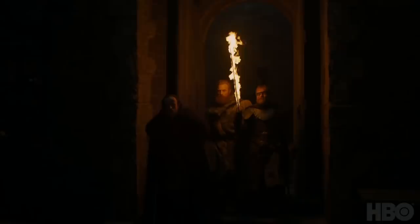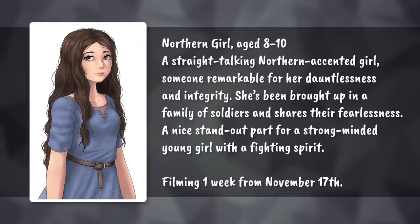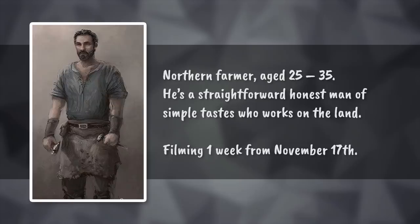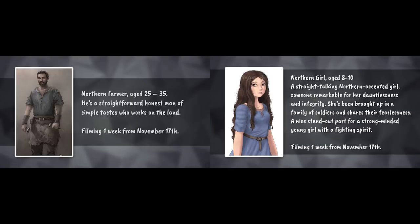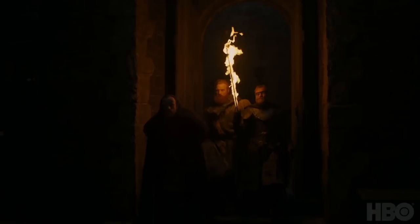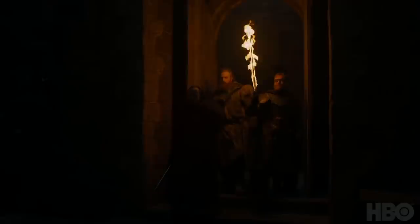I'm thinking the dead have already gone through this castle, and when these guys come in they will find a bunch of dead bodies everywhere. Maybe this is where some of those casting calls come in — like the northern girl and the northern farmer who were filming at the same time and are more than likely father and daughter. Maybe they're the only survivors left. Imagine a scene where these guys come in, they see this father and daughter huddled up in a corner, and when they try to walk towards them all of the dead bodies around them start to rise and they have to run away. That would be a pretty intense scene.